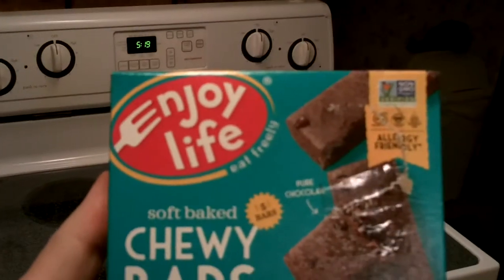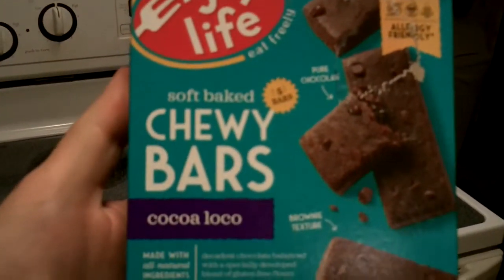Hey everybody, it's Vinnie Wild Horse, and I got some bars to try. It's Enjoy Life Soft-Baked Chewy Bars Coco Loco.